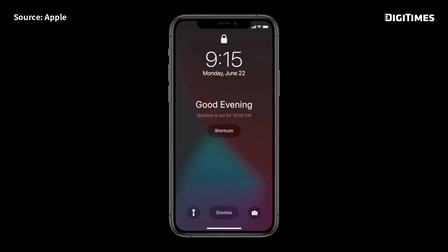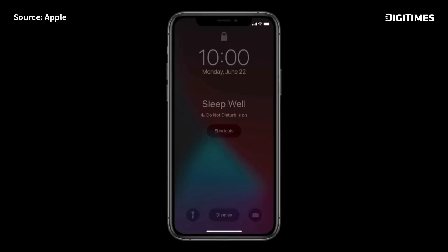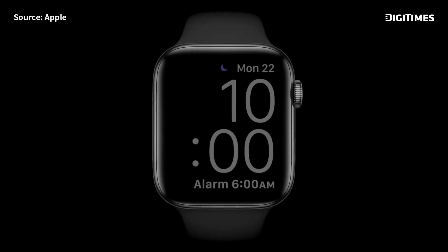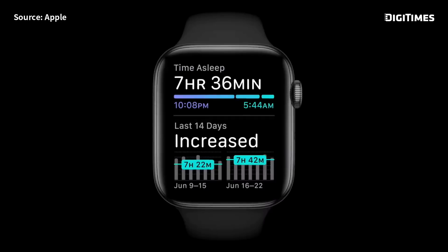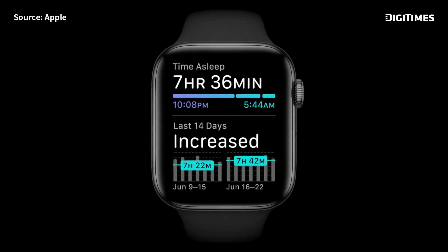We're adding even more capabilities this year in watchOS 7 — tracking your sleep. In the evening ahead of your bedtime, your phone can display the wind-down screen to help you transition mentally before you go to bed. Once it's time for bed, your screen will dim and your watch will go into sleep mode. Apple Watch tracks your sleep using a machine learning model that senses your motion and even interprets the micro-movements caused by the rise and fall of your breath, providing signals for when you're awake and when you're asleep.